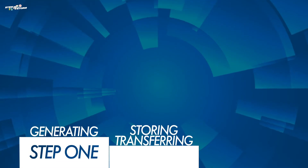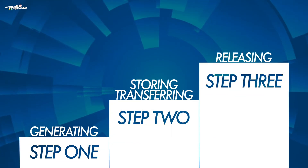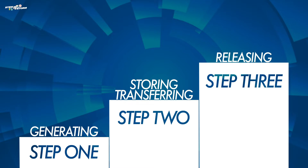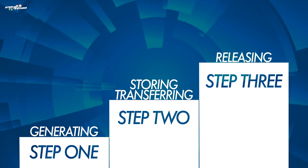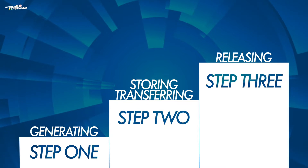Electrical engineers work with a three-step process to create energy in order for us to use it. Step one: generating power. Step two: storing or transferring power. And step three: releasing power.